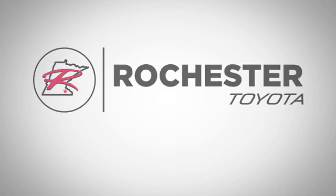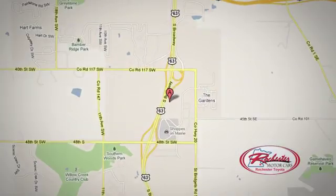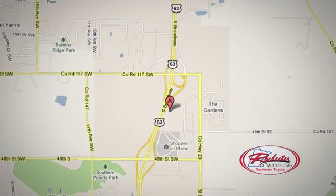63 South in Rochester, Minnesota. Call, click, or stop in today. We're conveniently located between 40th Street and 48th Street Southeast on Highway 63.